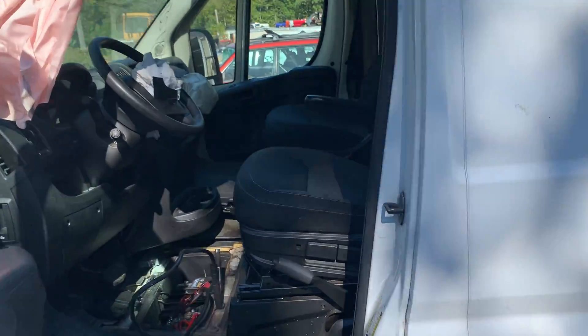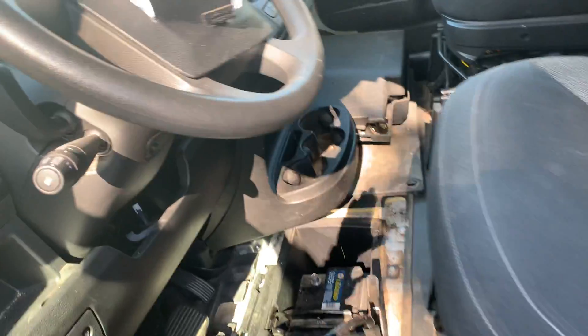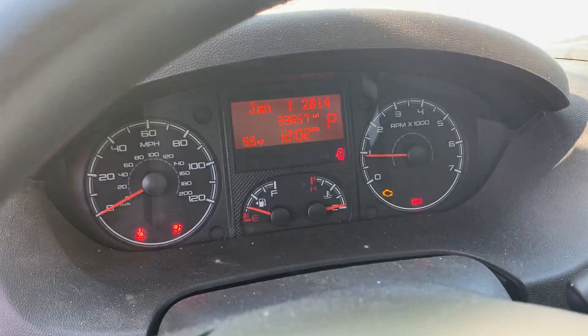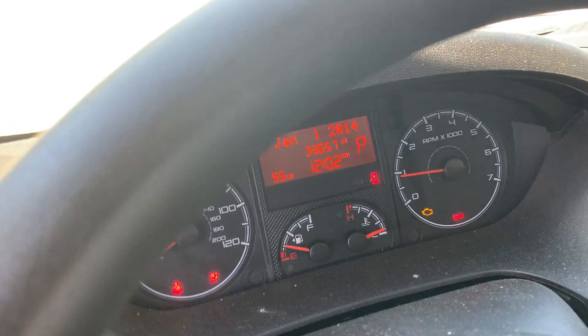It's got black cloth interior, manual seats, six-way adjustable. Driver's side the bag is blown; passenger side is good. 33,657 miles on it.